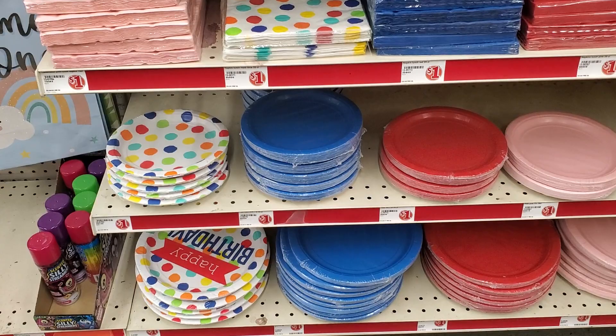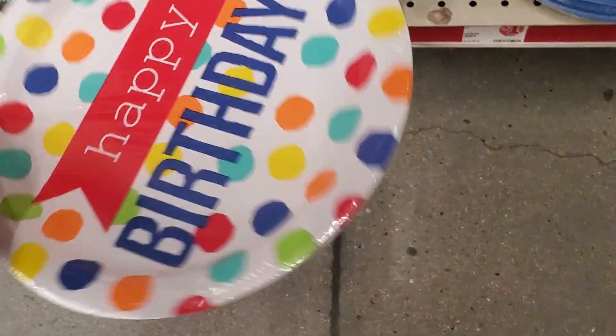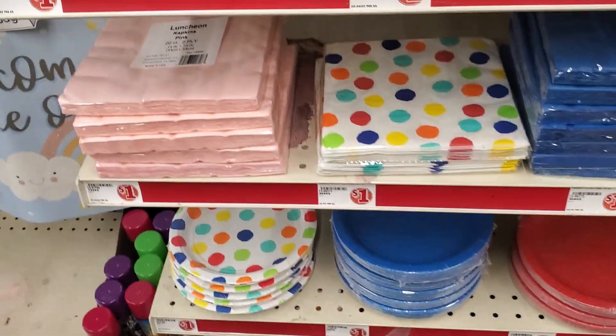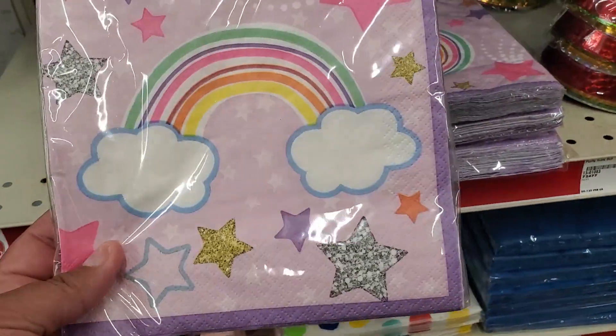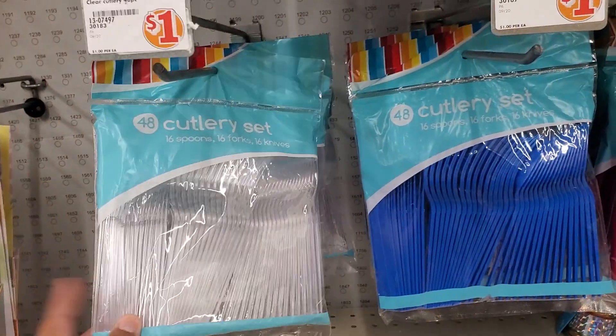They have paper plates for a dollar. That's not bad — cheaper than the 99-cent store and dollar range. Forks for a dollar too. I like that, that's a good deal.